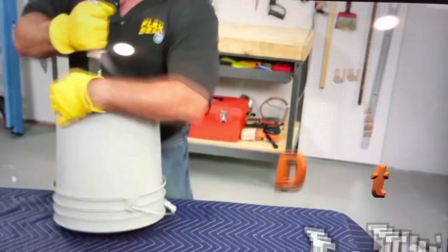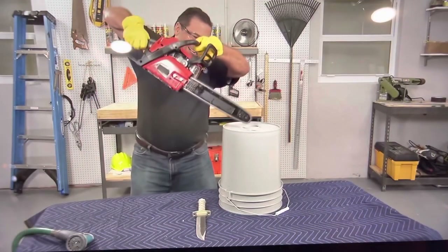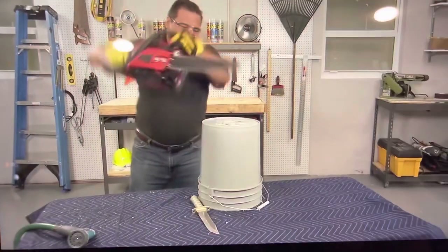This box took quite a bit of damage in shipping. We'll see if everything is still encapsulated correctly and not damaged or broken.